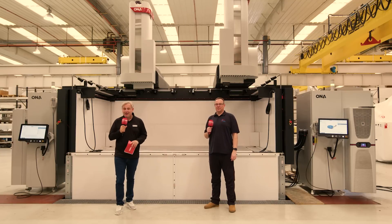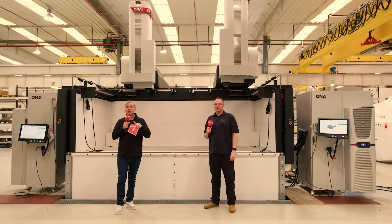Do you want to find out about the latest state-of-the-art EDM technology? Not only that, the world's biggest EDM twin head machine. Let's find out more.